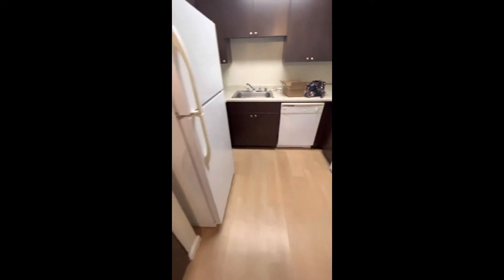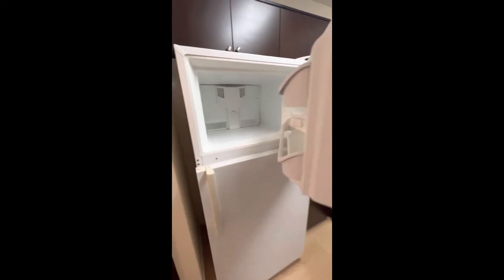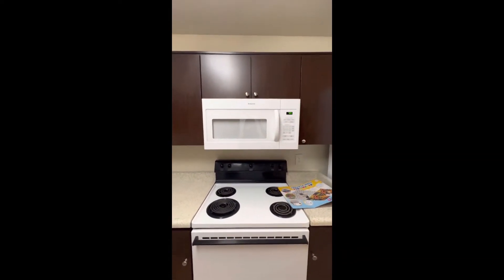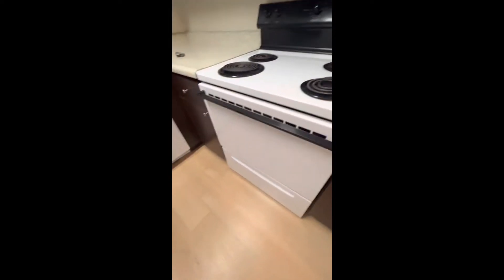Then we got the refrigerator — I mean the freezer — and the fridge, and storage space up there. All these cabinets! This one has a microwave; our last place did not have a microwave. And we have a gas stove this time, with drawers down here.